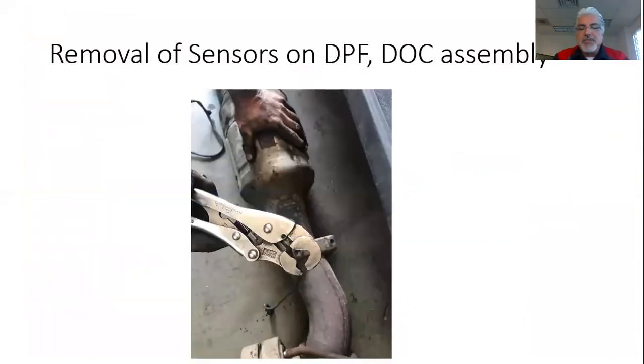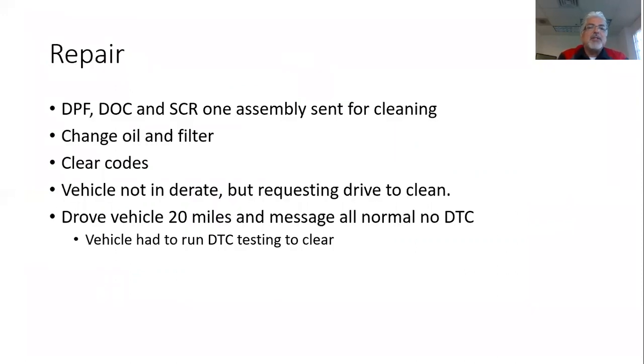We removed the DOC and the DPF — showing the tool we use to hold the bung when you remove the sensors, because we had to send it out for cleaning. The total repair was the DPF, DOC, and SCR — all had to be sent out to be cleaned. It was cleaned and salvageable, thank goodness, because we have a vendor that uses ultrasonic cleaning along with a blower and an oven. We also changed the oil and filter and cleared the codes.